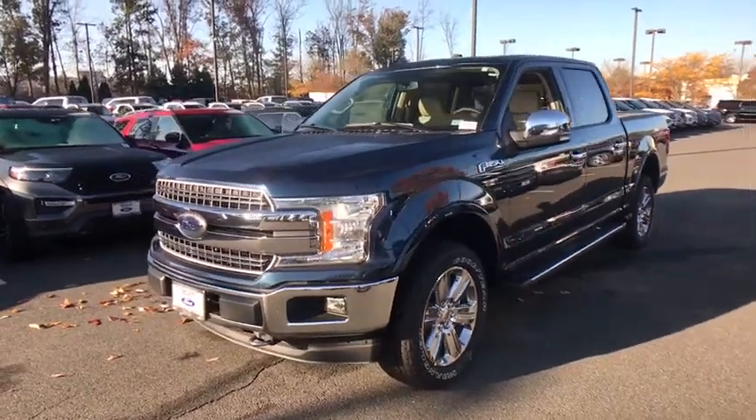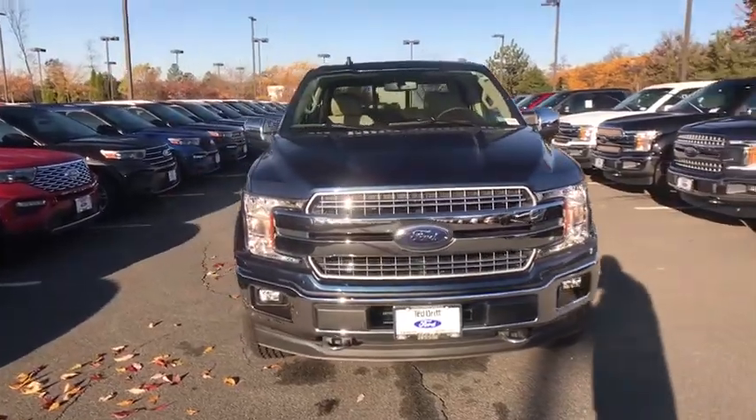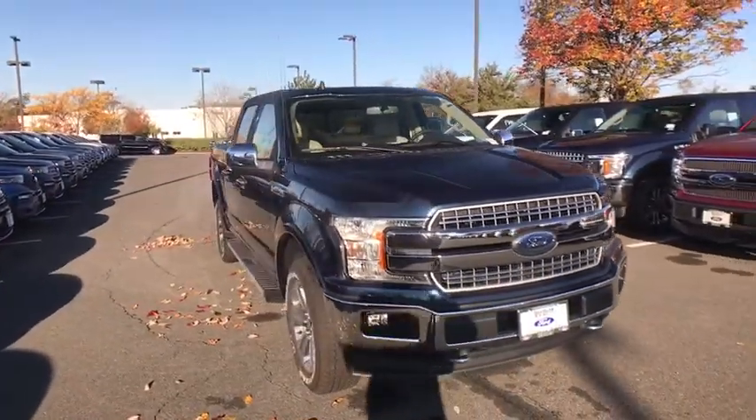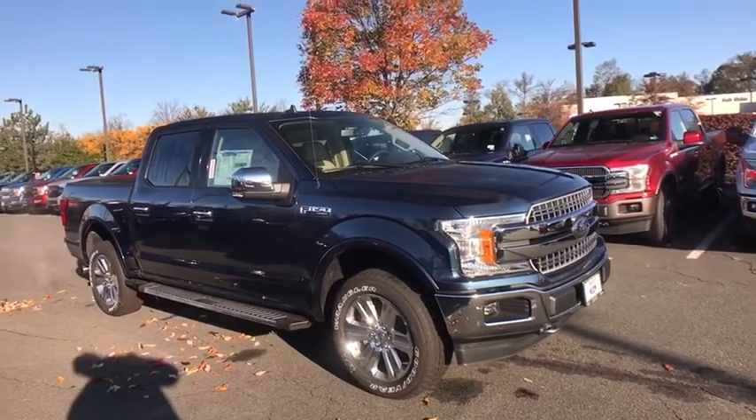Make a great choice today with a 2019 Ford F-150. A Ford F-150 knows how to handle any situation. It's built to follow orders. No whining.